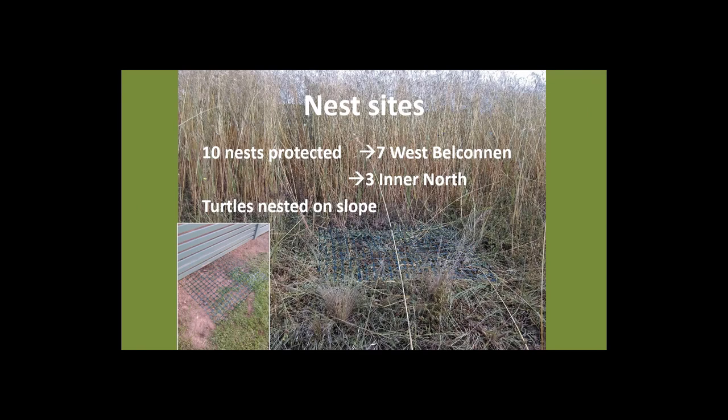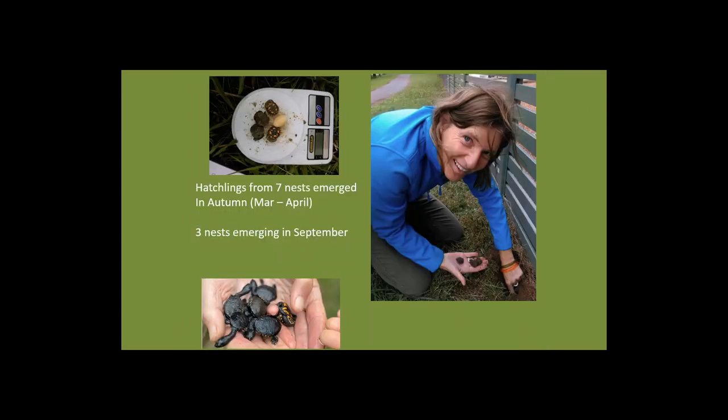Mesh covers were placed over the nests, as they are regularly predated. During the project we found seven nests in the West Belconnen peri-urban environment and three nests in the inner north urban environment. Of the ten nests found and protected, seven had hatchlings emerge in autumn between March and April, and the remaining three overwintered and emerged in September. It was a great outcome — the protection likely influenced this — and it was wonderful to have hatchlings emerge from all located nests.